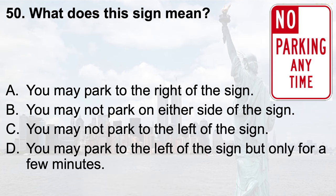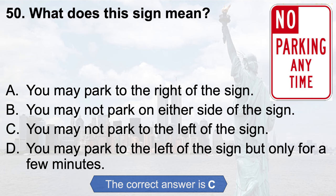Question 50. What does this sign mean? a. You may park to the right of the sign; b. You may not park on either side of the sign; c. You may not park to the left of the sign; d. You may park to the left of the sign but only for a few minutes. The correct answer is c. You may not park to the left of the sign.